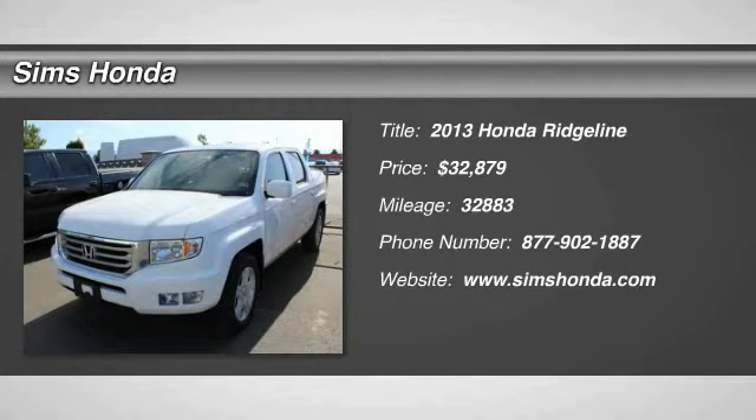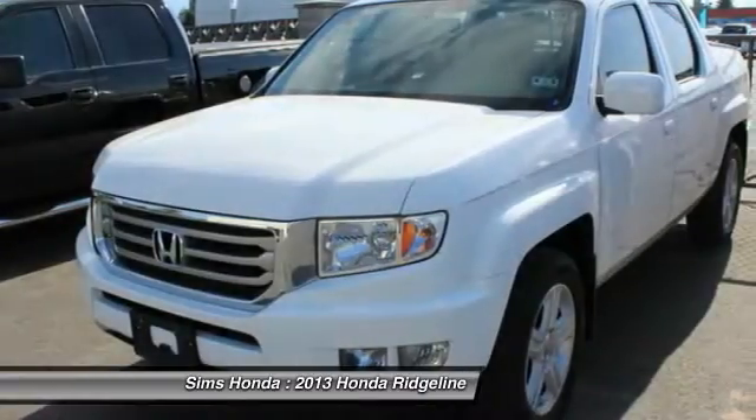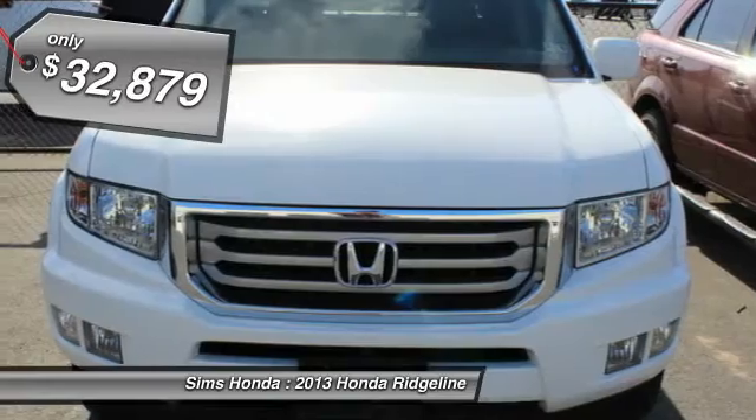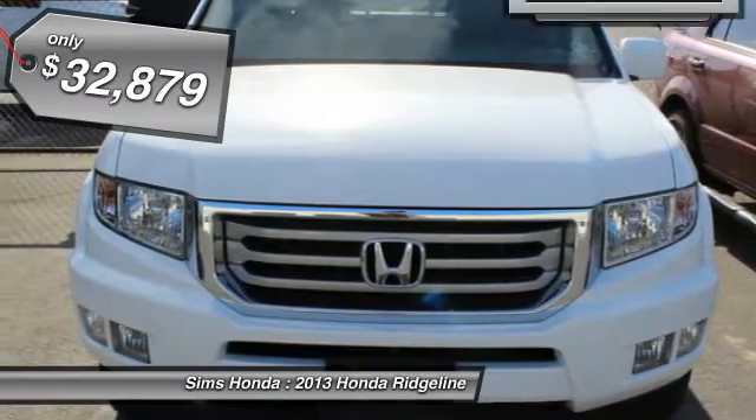The 2013 Ridgeline. The Ridgeline was designed to give you exactly what you need to get the job done. And with Honda quality built right in, this truck can be with you for the long haul and is priced below $35,000.